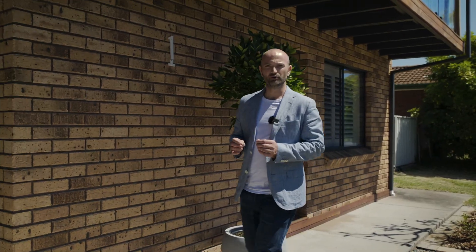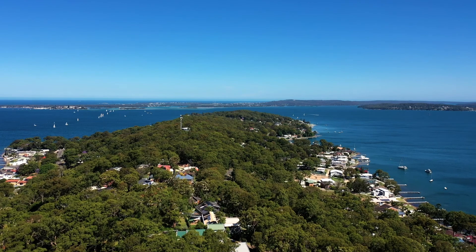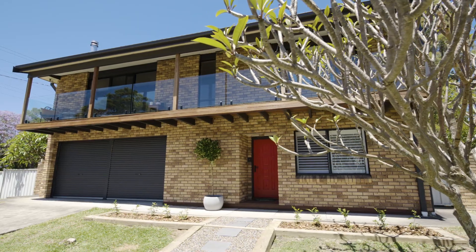Just a three minute drive to Toronto on a level corner block, this renovated home offers a fresh stylish decor with a flexible layout in a blue ribbon suburb. I'm Brad Thornton from The Agency and I'm thrilled to welcome you to One Angela Close, Kerry Bay.